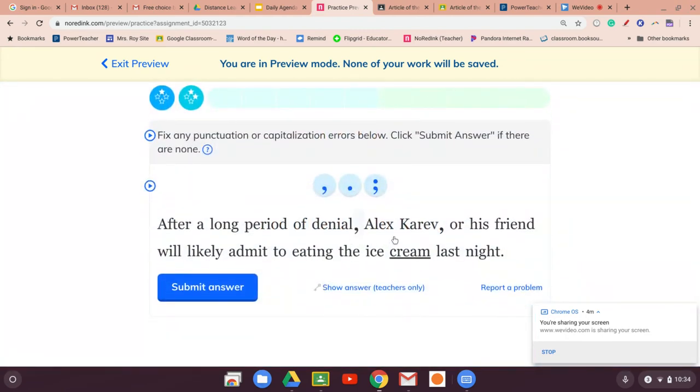'After a long period of denial, Alex Karev or his friend...' That's two things — we don't need the comma here, it's only two things. The 'so' should be that coordinating conjunction form, so we handle it accordingly.